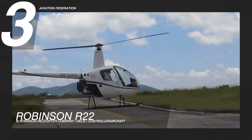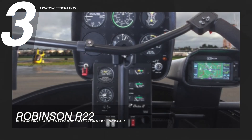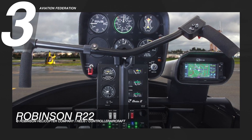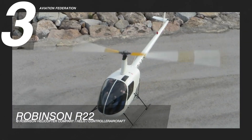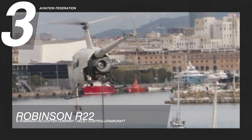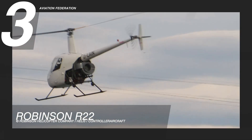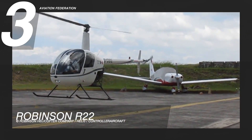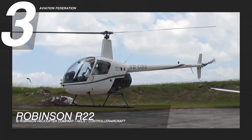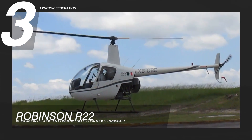It can achieve a maximum cruise speed of 96 knots or 110 miles per hour and a maximum range of 209 nautical miles or about 241 miles. The service ceiling is at 14,000 feet or 4,300 meters, and its climb rate is at 1,200 feet per minute or 6.1 meters per second. The Robinson R-22 has a lightweight but sturdy airframe that uses an aluminum monocoque and powder-coated steel tube construction, while the aerodynamic fuselage helps optimize airspeed and fuel economy.